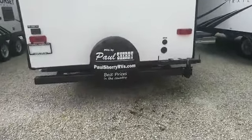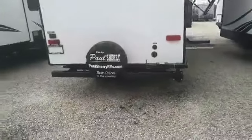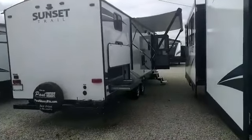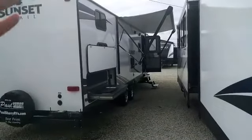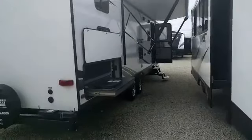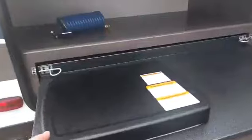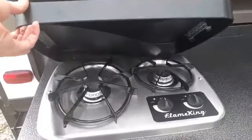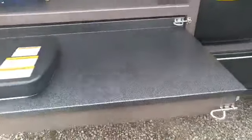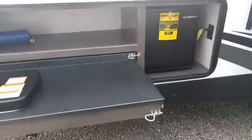It has a full-size spare tire. Check us out online at paulsherryrvs.com for pictures, prices, and up-to-date information. On the fun side of the camper, it has a power awning — I've got it out partway, but the trailer's a little close so I couldn't put it all the way out. It also has the outside mini kitchen, which comes with a two-burner propane cooktop. There's a nice metal workstation here that's going to wear really nicely, and it also has a mini fridge and a port for water out here.